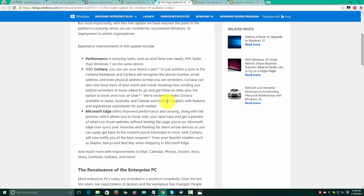With Cortana they have done something — you can use your device's pen to just scribble a note in the Cortana notebook, and Cortana will recognize the phone number, email address, and even physical address to help you set reminders.